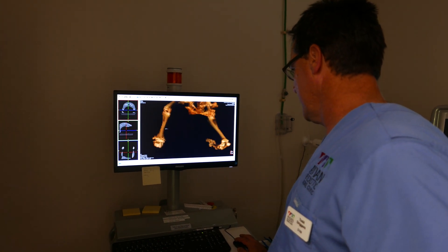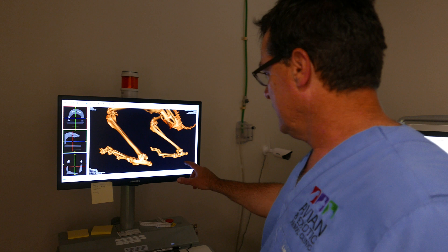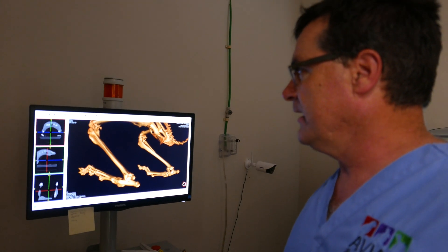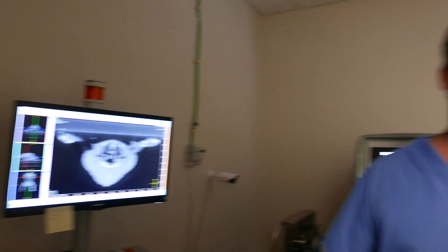This is actually a rabbit's leg. It had a talus dislocation. We just did surgery on that. We've been able to diagnose some things with this that from conventional radiography would fall well short of doing.